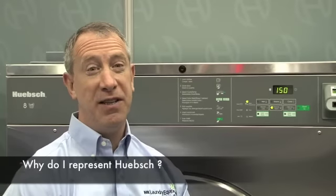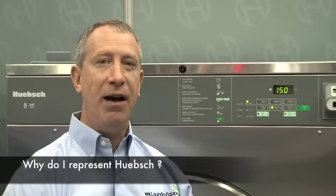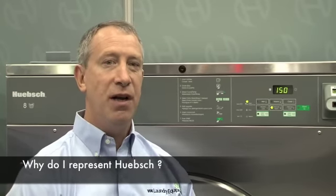I'm a Huebsch dealer because I feel it provides the best value of machines out there with the best features. We're excited about the high-end products — the high-speed extract washers, the microprocessor, the additional cycles, the extra wash, extra rinse — and when we compare that to the competition and the other potential manufacturers out there, we feel that Huebsch has the best value.